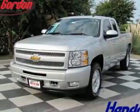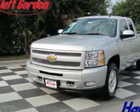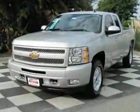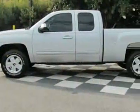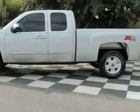Come take a look at this new 2011 Chevrolet Silverado 1500, 4-wheel drive XCAB 143.5 LT. For your protection, this vehicle has a full factory warranty.